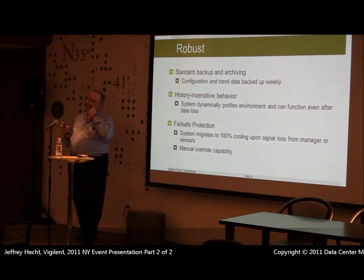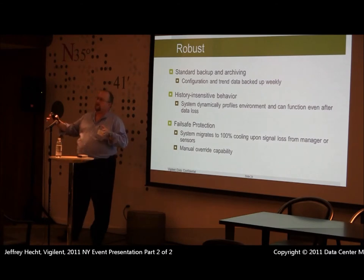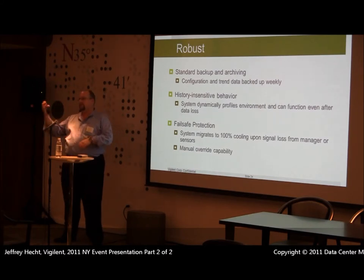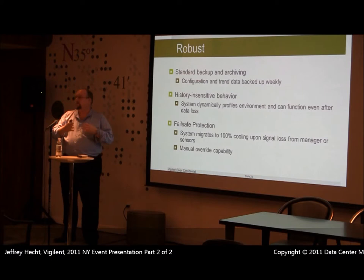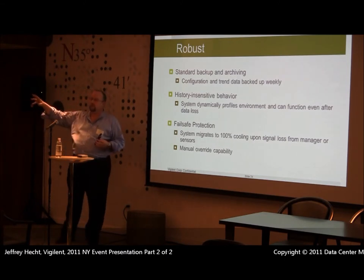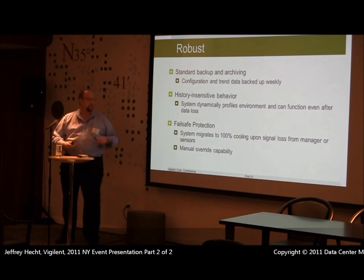The system is history-adaptive rather than history-locked — we look at historical behaviors but don't set everything in stone. It all adapts. If new servers come in or out, or someone removes blanking panels, we will adjust accordingly. If at 2 in the morning a row that's been idle all day suddenly starts running backups, we're going to adapt to that additional load.